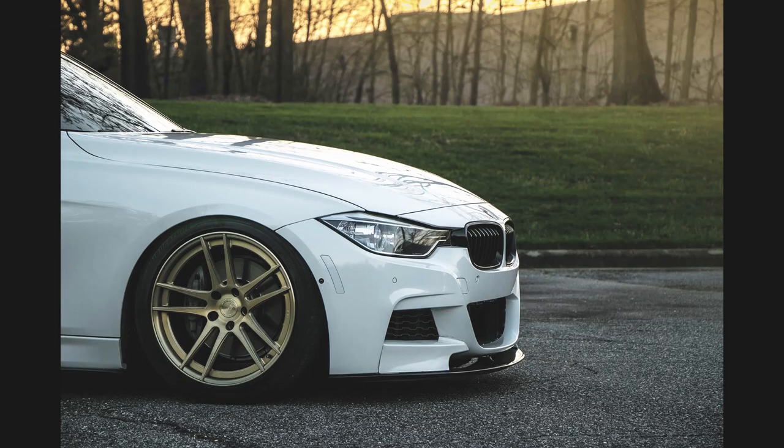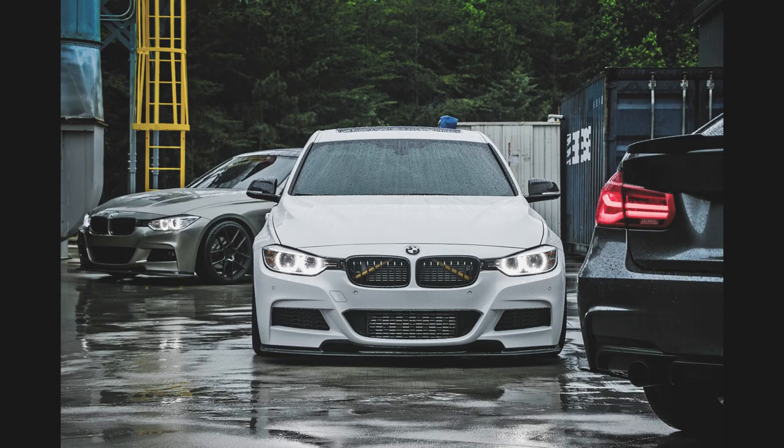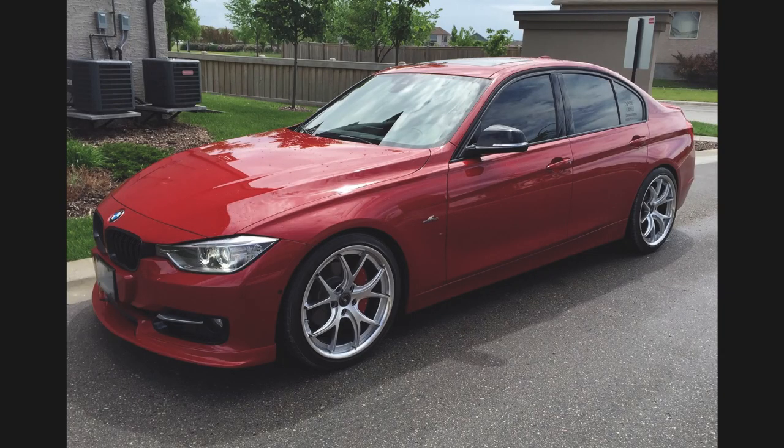Last, depending on what car you have — whether it's a base model or M Sport — a lip is going to change the look of the car a lot. Lips are really inexpensive right now unless you go carbon fiber. You can get a polyurethane lip for anywhere between $130 to $170 or $180 depending on which lip you get and who you get it from. Obviously paint is going to be extra, but those are the main things that are going to transform your car dramatically.